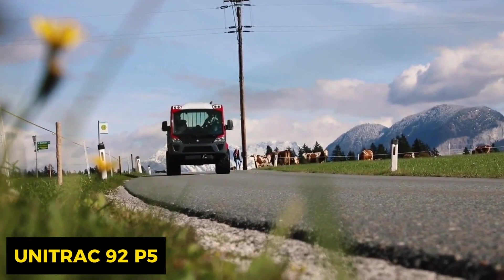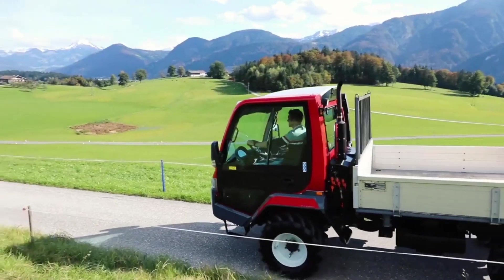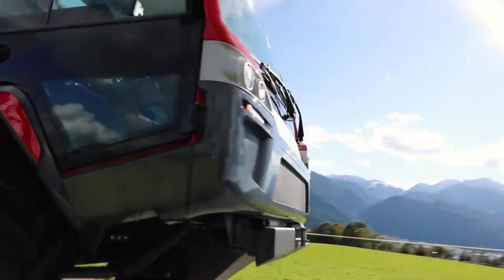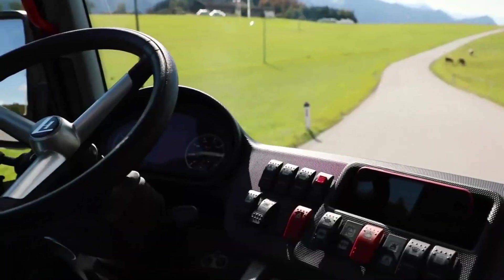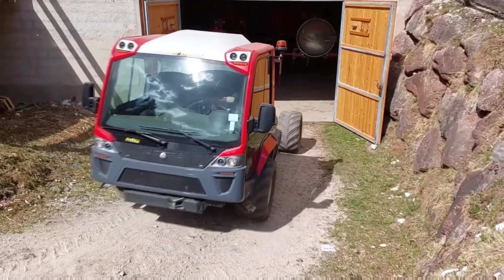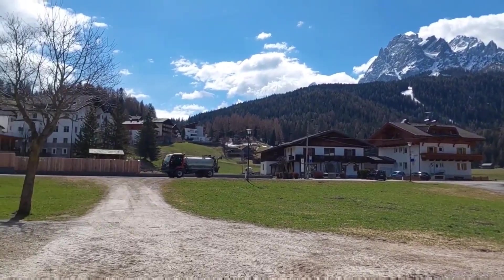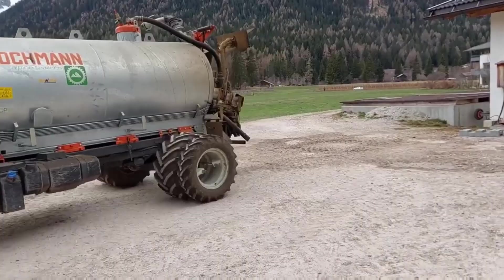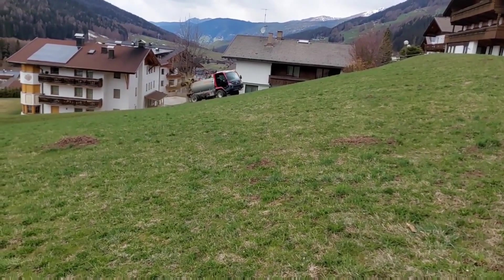The Unitrack 92 P5 is the Swiss Army knife of utility vehicles. This versatile marvel is designed for a wide array of tasks, making it a jack of all trades in the field — easily customized to suit the specific needs of each user, whether it's clearing snow, cutting grass, or transporting cargo. If you're a farmer looking for a do-it-all companion, the Unitrack 92 P5 has your back, offering adaptability and versatility to tackle a range of applications.